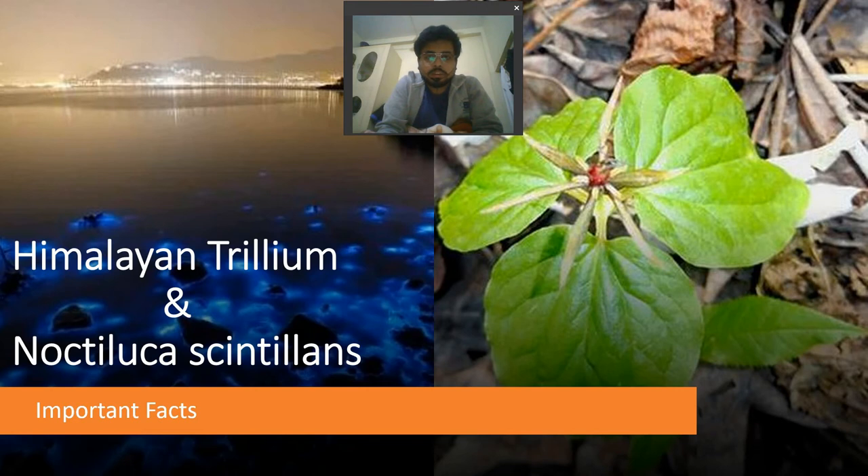Welcome to this current affairs topic. In this topic we will cover Himalayan Trillium and Noctiluca scintillans. These two species are in the news, so we will look at the important facts related to these two species.